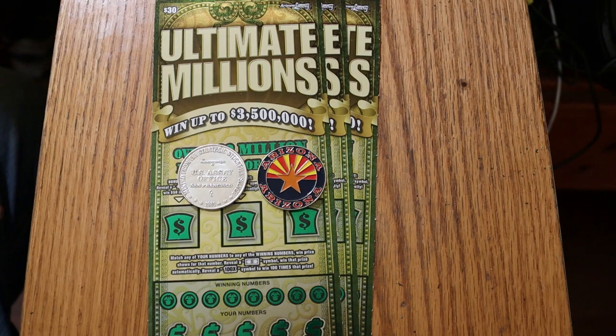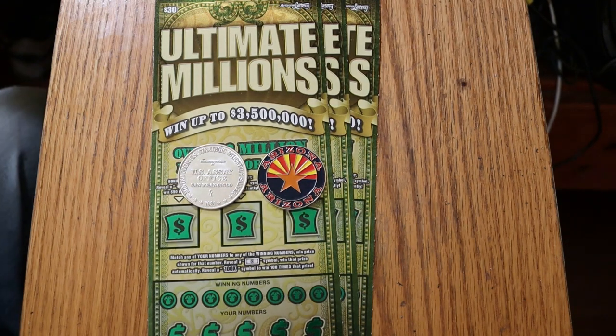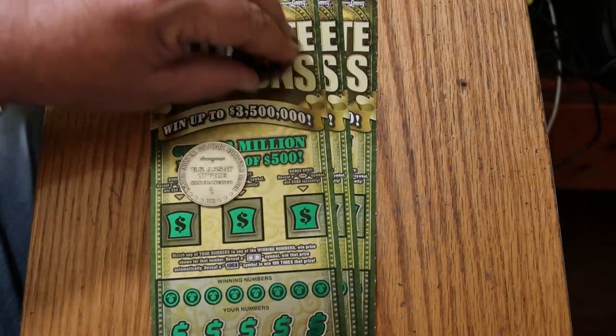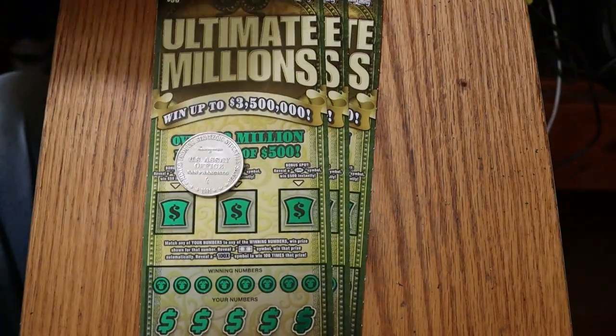I was checking the Arizona Lottery website. There are still two of the $3.5 million prizes out there, four of the $100,000 prizes still existing, seven $10,000 prizes, and over $401,000 in prizes out there. Obviously, that's what we're looking for — we'll take anything else, but that's what we want to find.